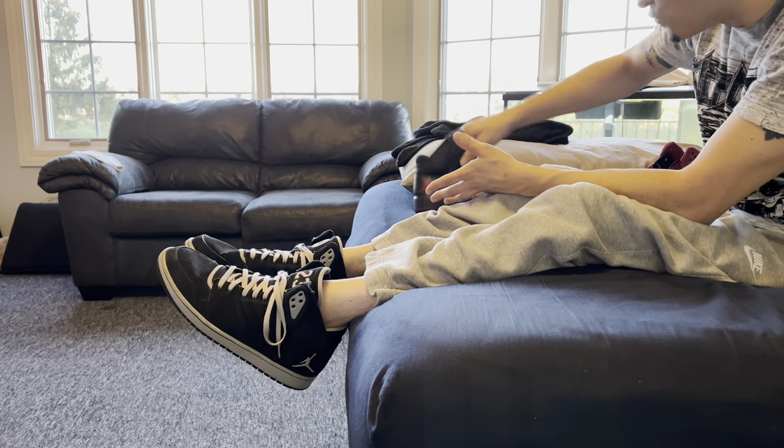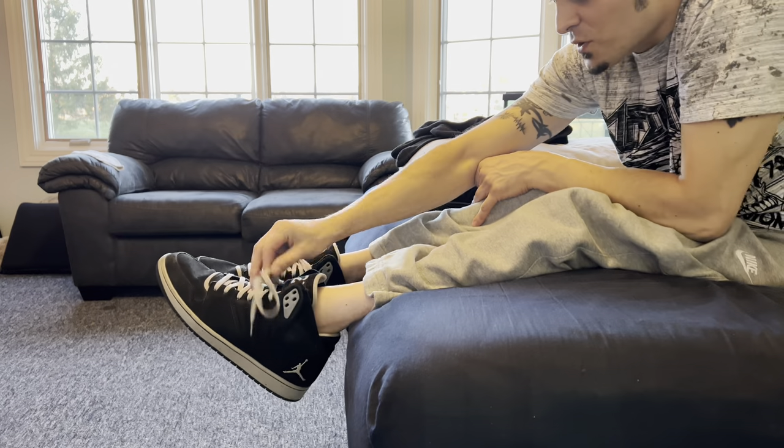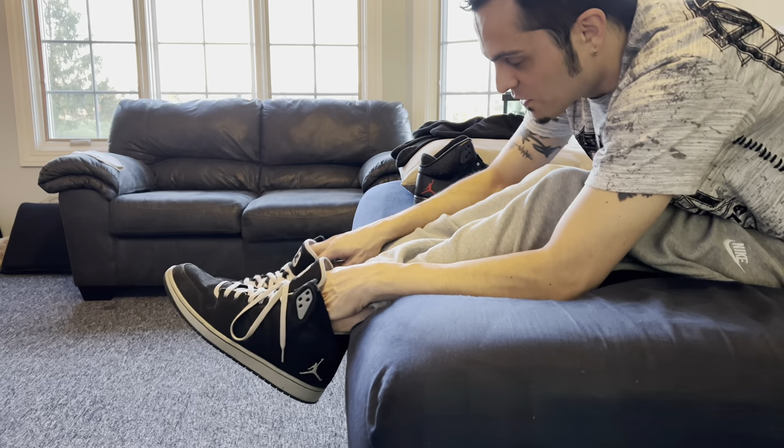I really don't know what retro Jordan this is — Jordan 1, 2, 3 — I've never been that huge into them, but I do have a lot of Jordans. I just don't know which numbers they are. They're just the ones I think are cool.